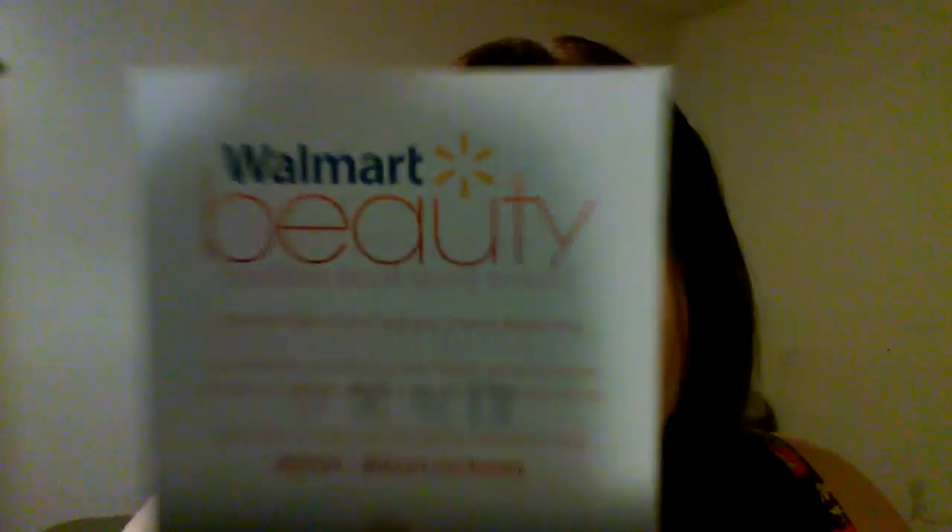We have the Walmart beauty paper that came along with it and it says 'Love your beauty box, share your online love at walmartbeautybox.com.'